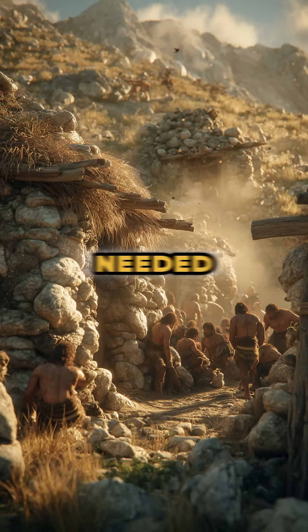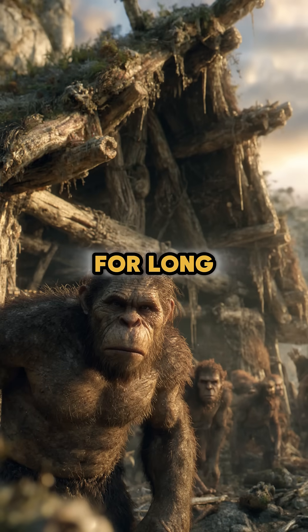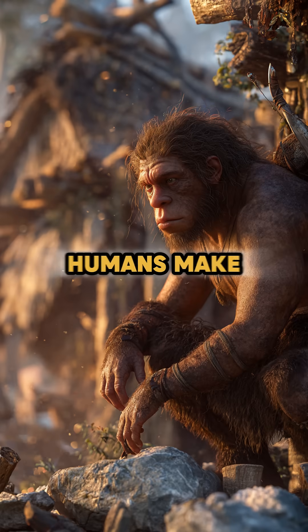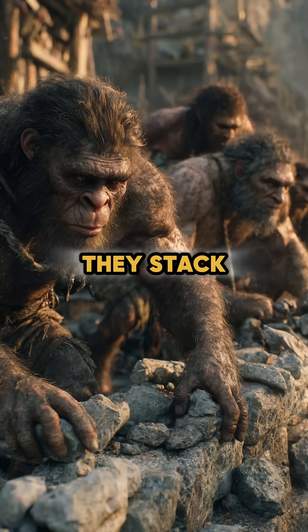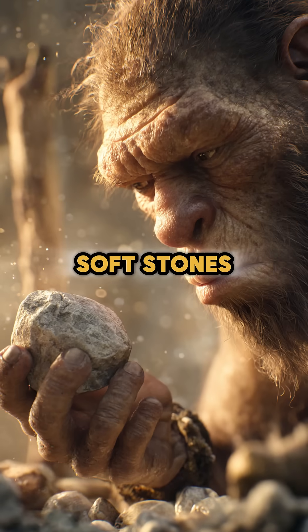10,000 B.C. — builders needed homes that could last through wind, rain, and time. Wood and leaves weren't strong enough for long-term stability. How could humans make durable structures using only what nature provided? They stacked natural stones to build walls and foundations, choosing soft stones for easier shaping and hard stones for strength.